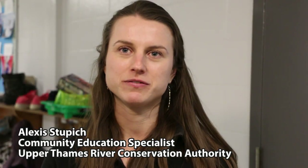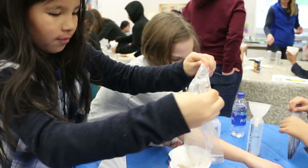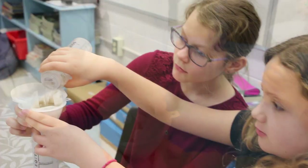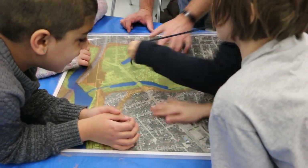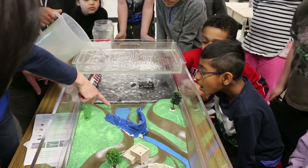It's a STEM program all about flooding. STEM is science, technology, engineering, and math, and students are using all those different skills doing different experiments to learn about flooding and disaster relief in the London area. They're going to be applying that and building their own model to help reduce the impacts of flooding, learning about dams and dikes and how important our natural features are to help slow the flow of water and protect our city.